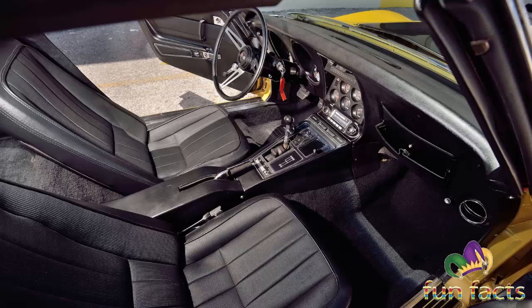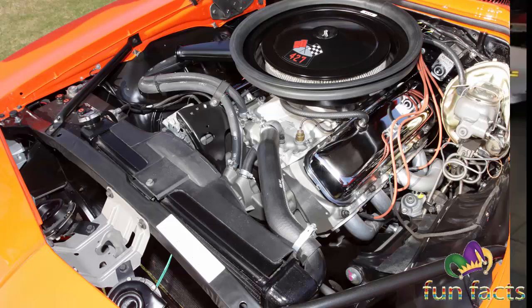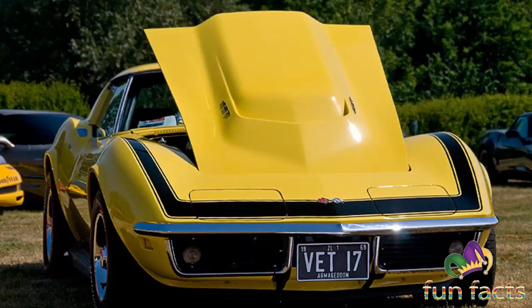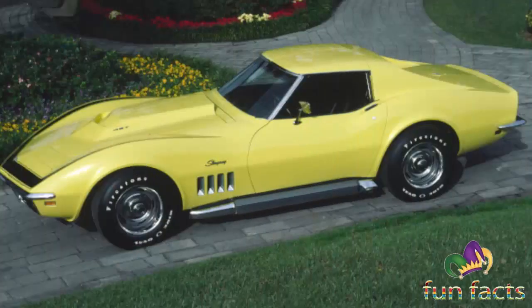Records from the Tonawanda engine plant indicated that 94 ZL1 engines with Corvette prefixes were built in 1969 — 80 coded for use with manual transmission and 14 for use with automatics. Corvette historians acknowledge that the majority of these engines were sold to racers, though a few were sold to private parties. There were also a handful of ZL1-equipped 1969 Corvettes used by Chevrolet's engineering department, including one once piloted by chief engineer Zora Arkus-Duntov.